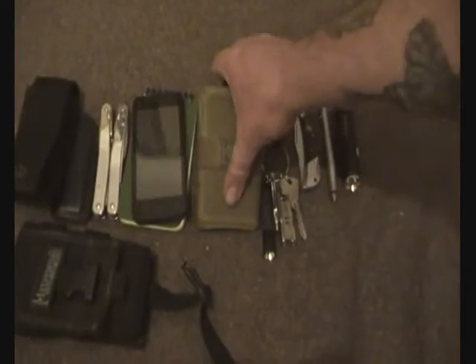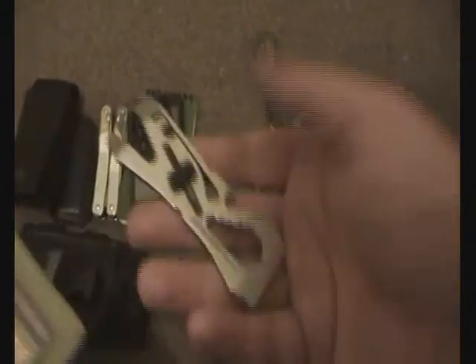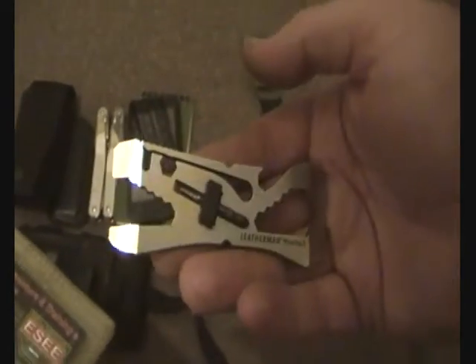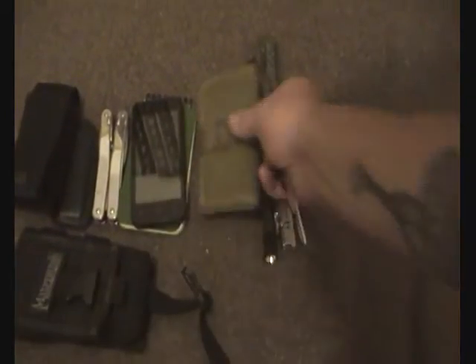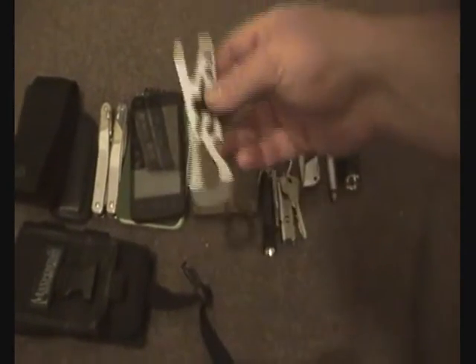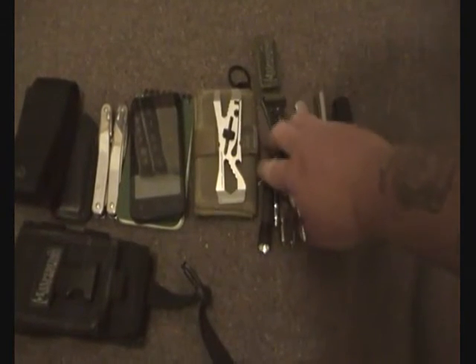The wallet is still the exact same as the last video - it's the Urban Wallet. I've got the Leatherman Piranha 2, and this thing is still one of my favorite single-piece multi-tools. It's saved the day a few times since I've had it. It's just a great little multi-tool - highly recommend it.